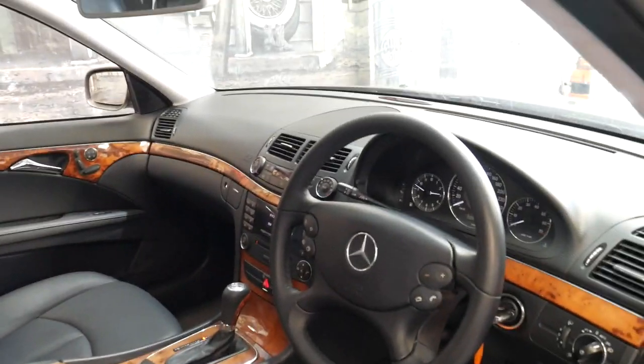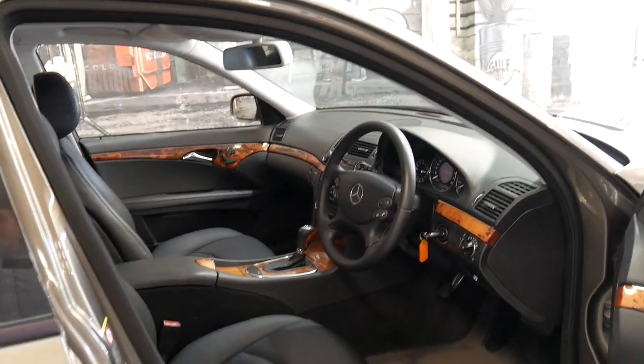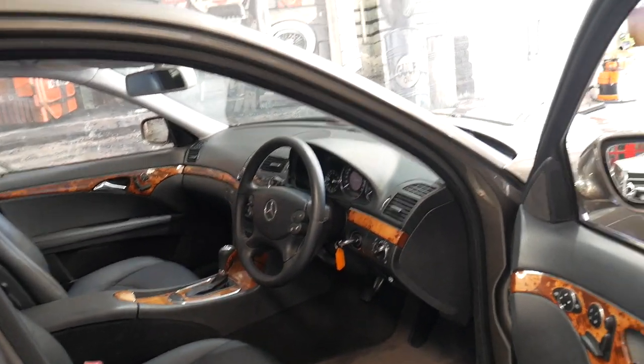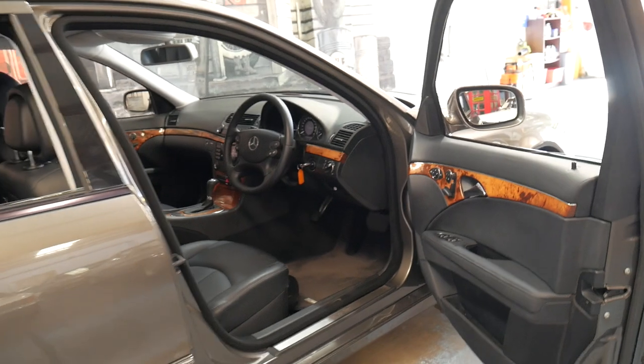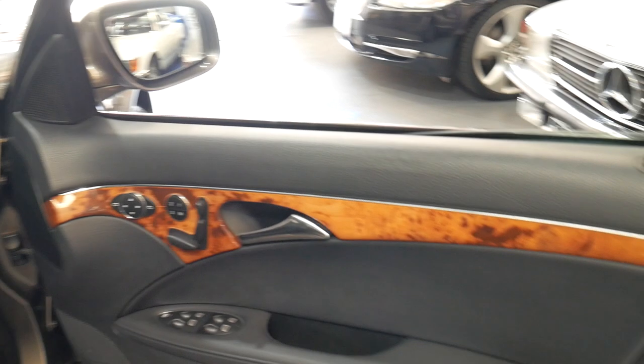It's done 125,000 kilometres since new, but every single service has been done on this car at a Mercedes-Benz dealership. It's got Continental tyres all round and it's the Elegance, so it does have the very nice timber inserts.